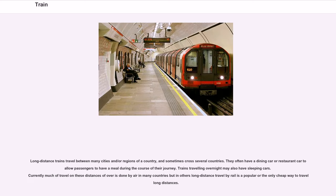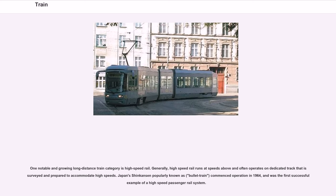Long-distance trains travel between many cities and regions, sometimes crossing several countries. They often have a dining car or restaurant car, and trains traveling overnight may have sleeping cars. One notable and growing long-distance category is high-speed rail, which generally runs at speeds above conventional trains and often on dedicated track. Japan's Shinkansen, popularly known as the Bullet Train, commenced operation in 1964 and was the first successful example of a high-speed passenger rail system.